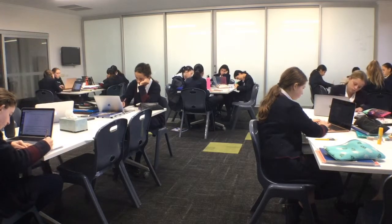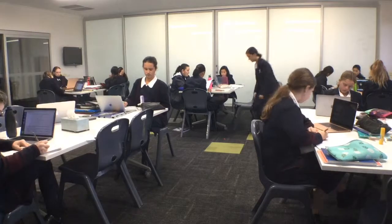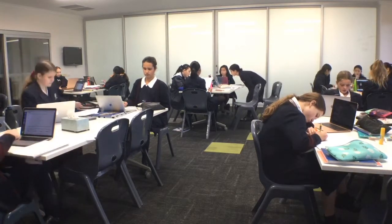As you can see here, students are still working on both online and written components, and depending on how many questions the students have, this will vary from student to student.